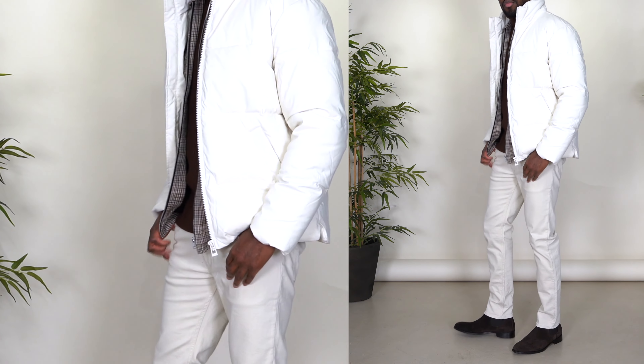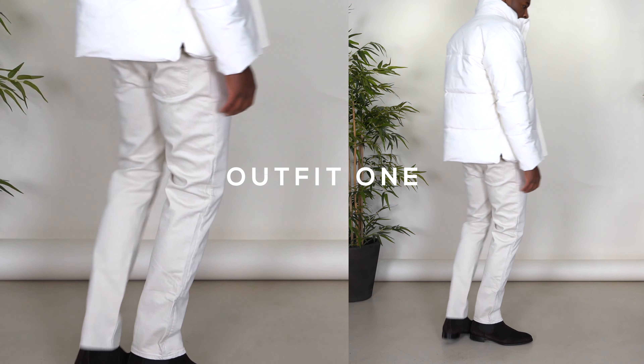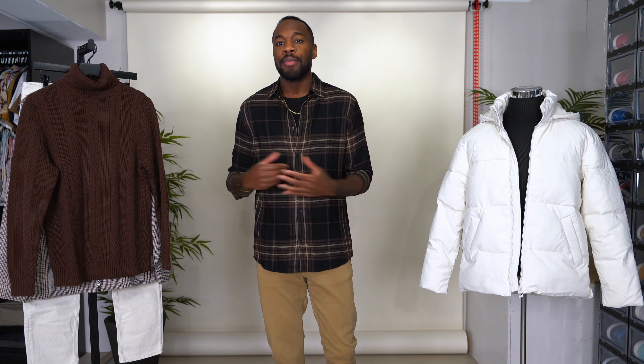For me, when styling this particular piece I didn't want to overwhelm it or take away from it. I wanted proper color balance and to allow this jacket to shine in its own way. Being that it's a beige, light-colored outer piece, I wanted to stay away from light colors up top.